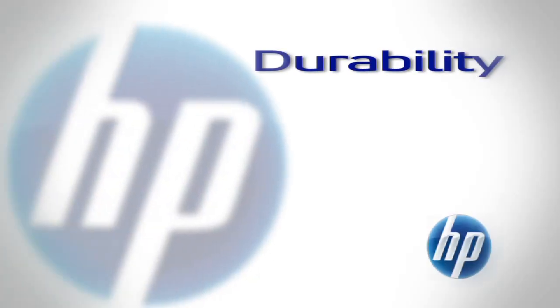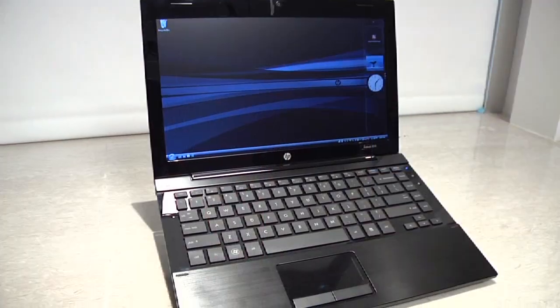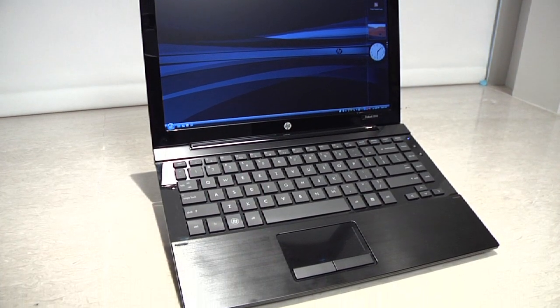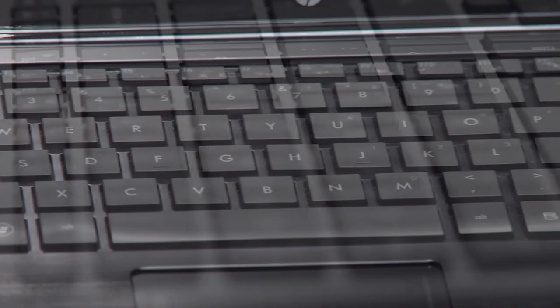One of the key concerns for businesses when talking about a thin and light notebook is durability, so we designed the 5310M with similar durability attributes that we have in the rest of the business notebook line. The magnesium casing on the bottom is one key piece, as well as the metal aluminum on the top. We do have a spill-resistant keyboard.